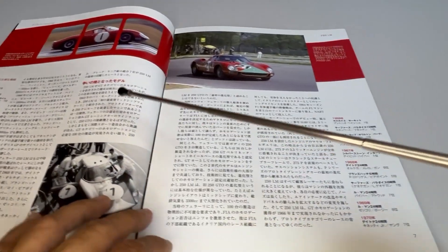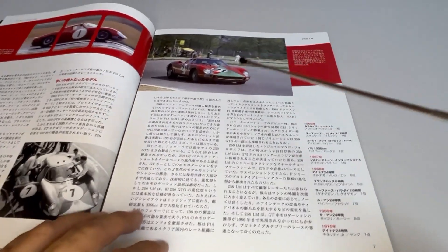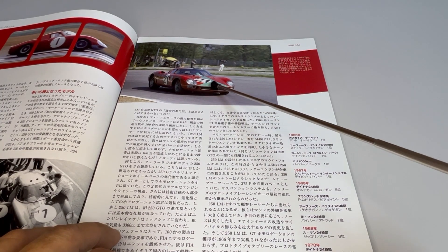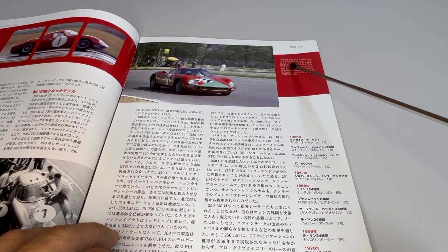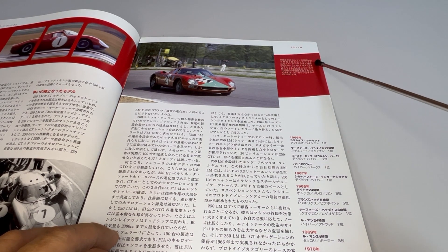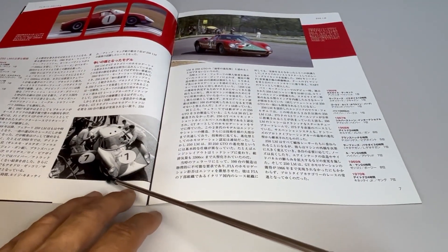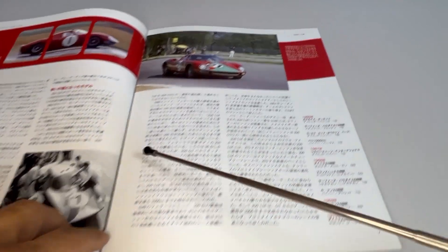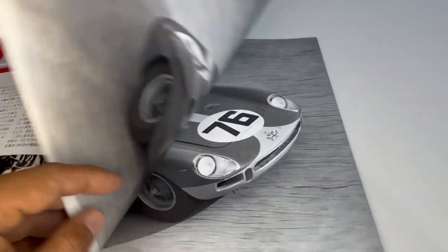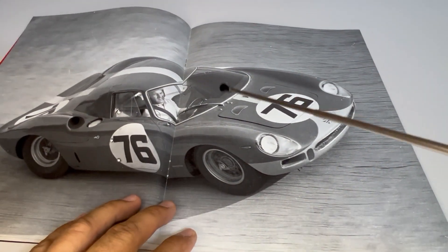So, it was a very successful car. More photo details here at the top — during the 1000km of Monza in 1966. Under the 12 hours of Le Mans in 1964, it's a car that, wherever it entered, made a great impression.